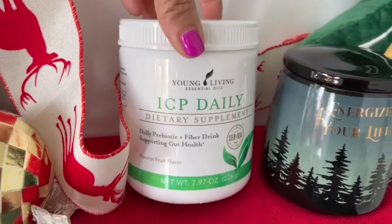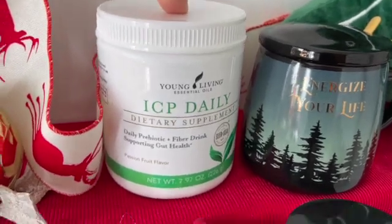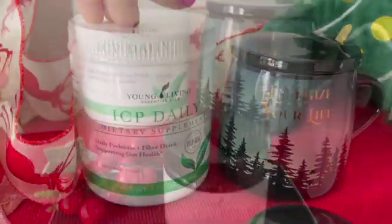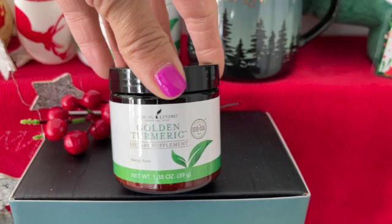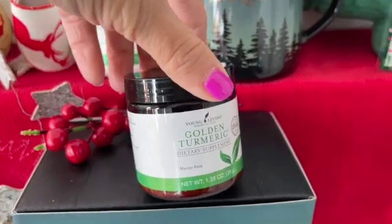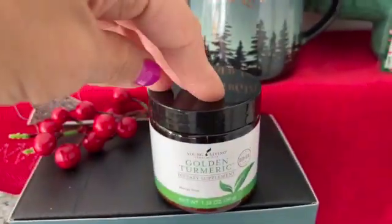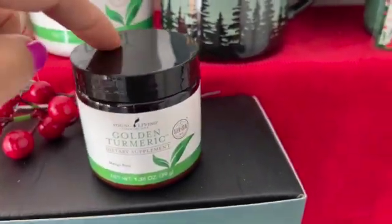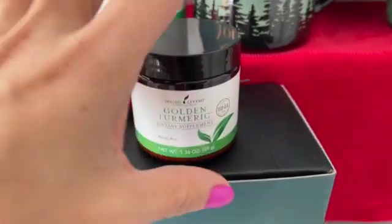It also comes with ICP Daily — this is a prebiotic. Drink this every morning to help you with your detoxification. Just a spoon with some water and you will see immediate results. It tastes of passion fruit. And then this one is a golden turmeric. Turmeric is wonderful for us — it has a lot of benefits. You can do a Google search and you'll see. This one is mixed with mango and rose. It's naturally sweet but doesn't contain any sugar. I love to mix it with yogurt or smoothies. Just half a teaspoon is enough and you can drink it every day.